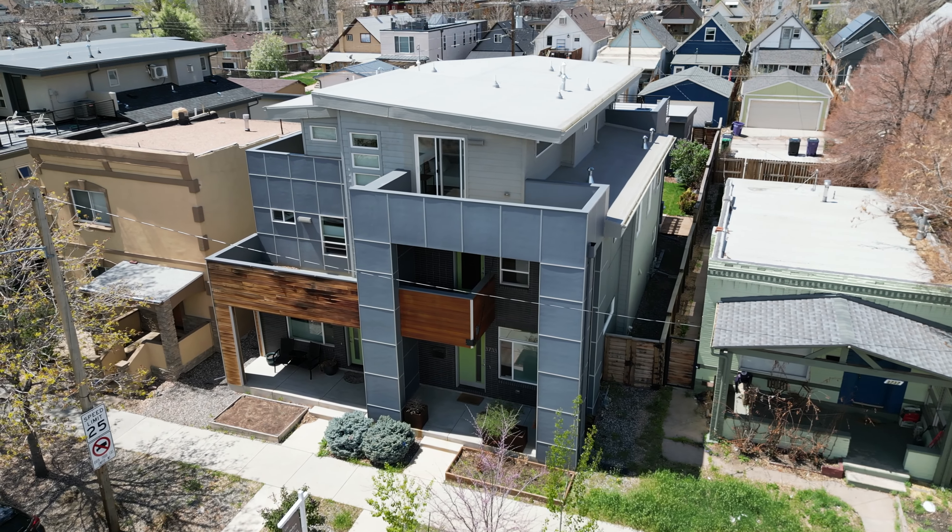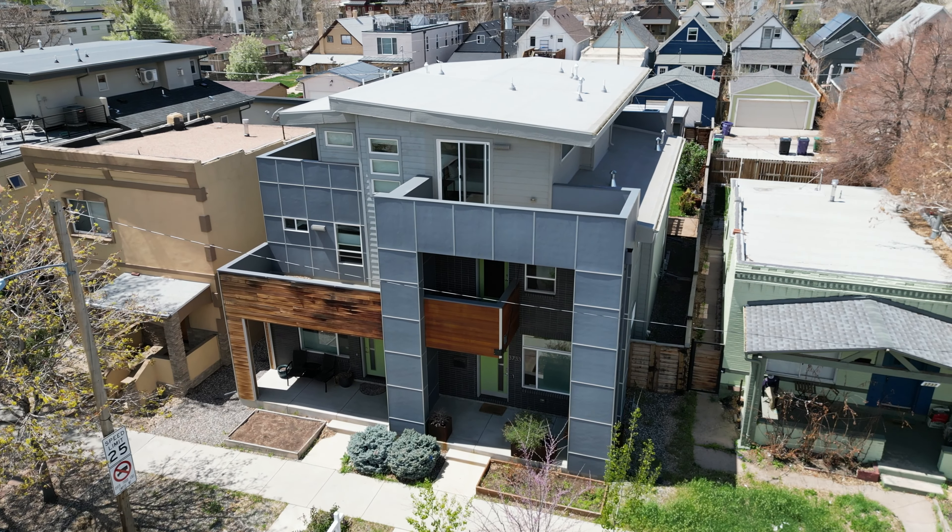Hey everybody, welcome back to the channel. I'm Ryan Herrer, Denver area homes and neighborhoods expert. I'm also a local realtor standing outside my latest listing, 3733 LaPan Street in Denver's Highland neighborhood. Incredible location and an incredible home.